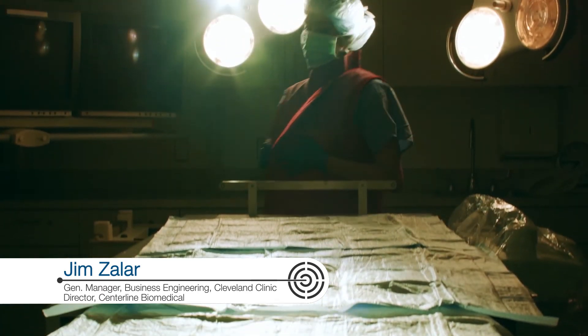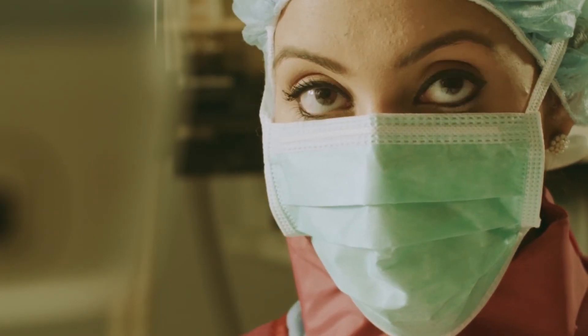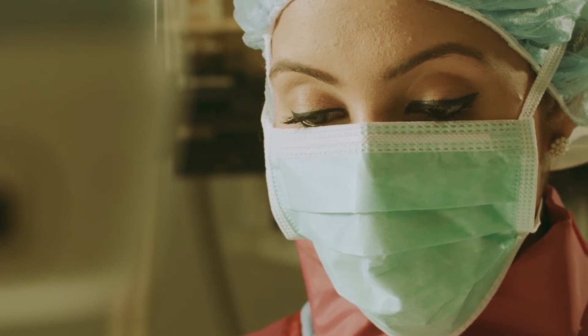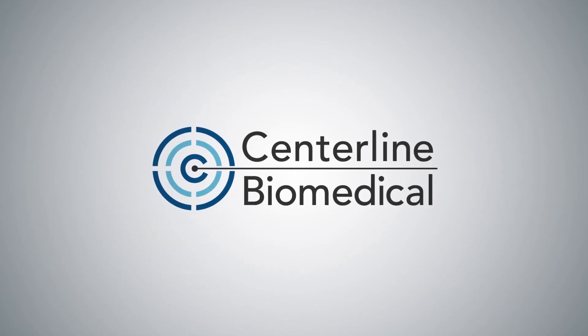Endovascular procedures typically have a negative margin because a component of the cost is the time it takes to complete a procedure. The ability to do cases in a shorter period of time, allowing for more utilization of the OR while reducing the cost per case for OR personnel, will have a huge economic benefit to the organization.